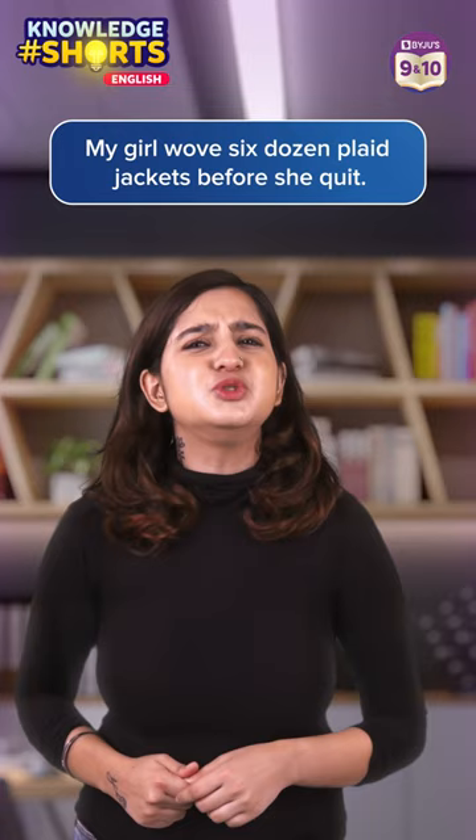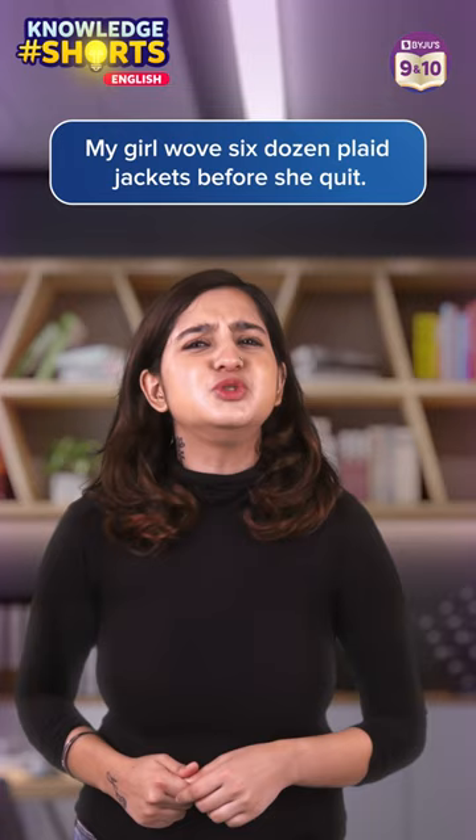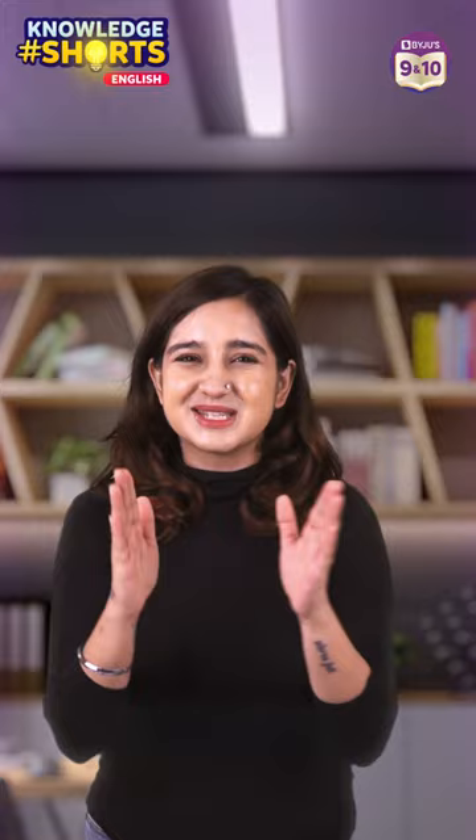Now it's time for some interactive fun. I'm challenging all of you to come up with your very own crazy pangrams. Subscribe to the channel for more.